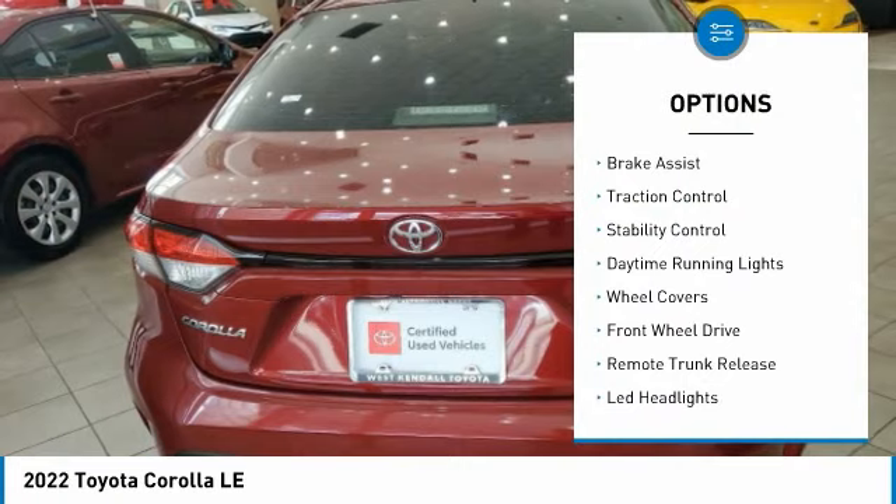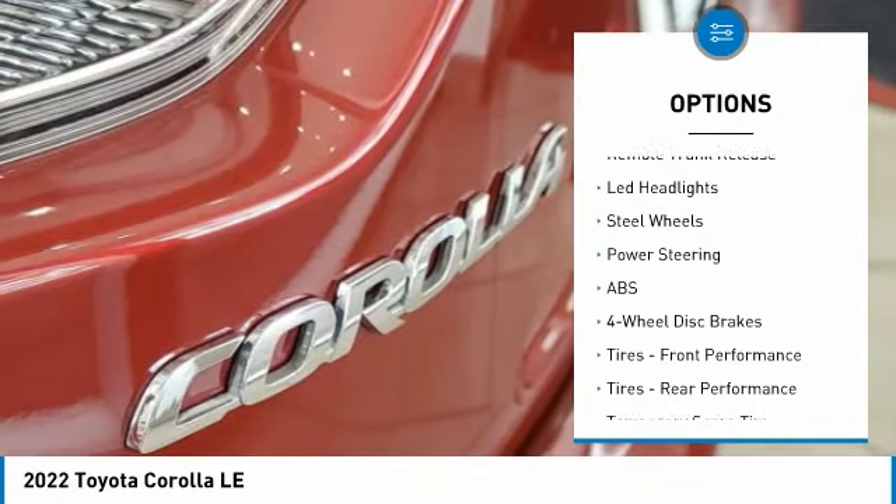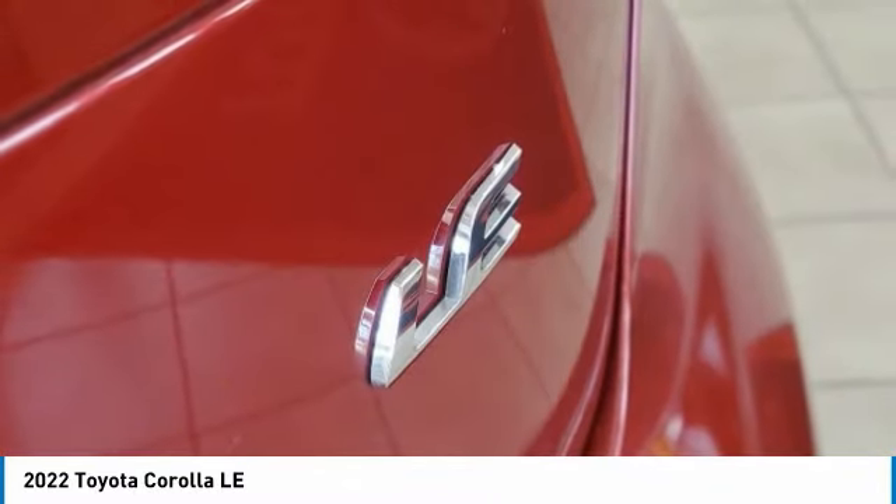Tire pressure monitor, brake assist, traction control, stability control, daytime running lights, wheel covers, FWD, remote trunk release, LED headlights, steel wheels.